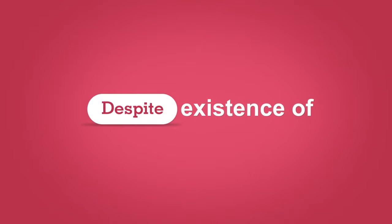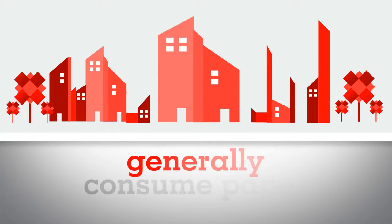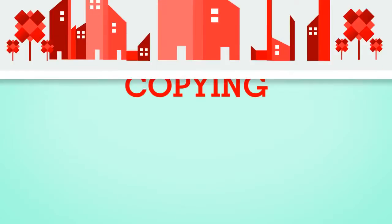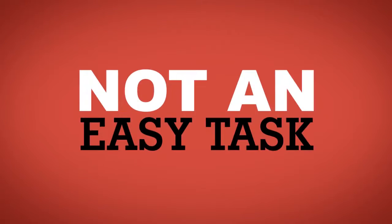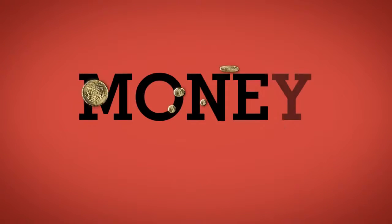Despite existence of all forms of electronic communication, organizations generally consume paper for essential tasks like copying, printing, scanning and so on. But managing all this is not an easy task and involves a lot of time, money and resources.